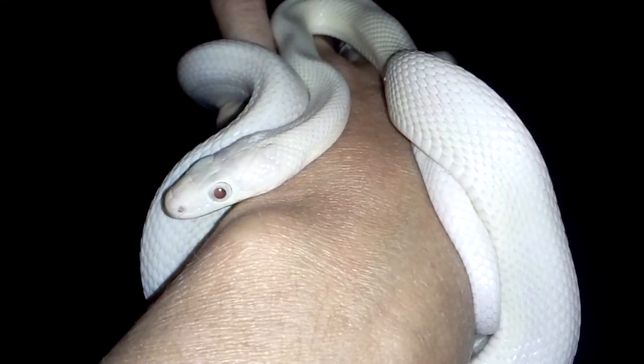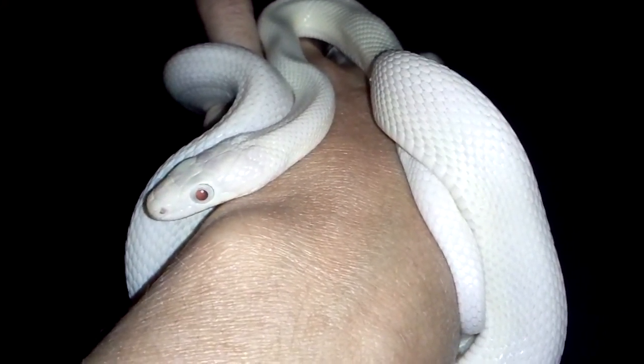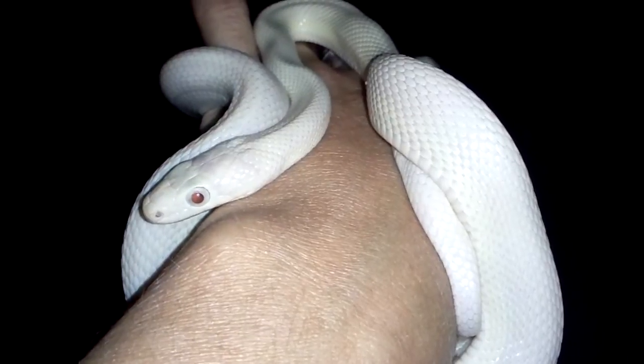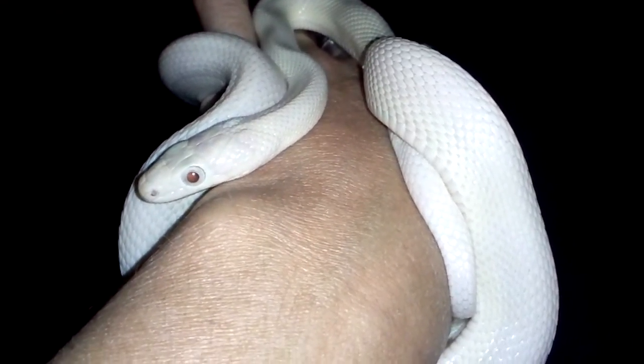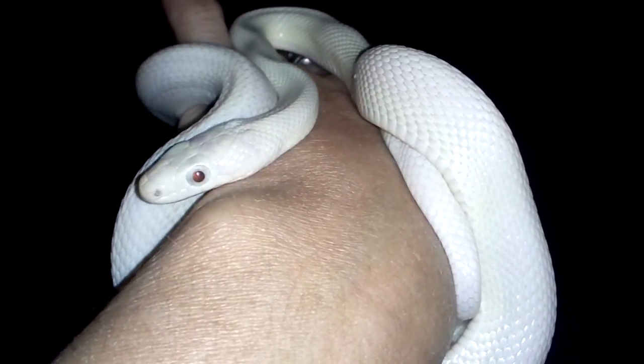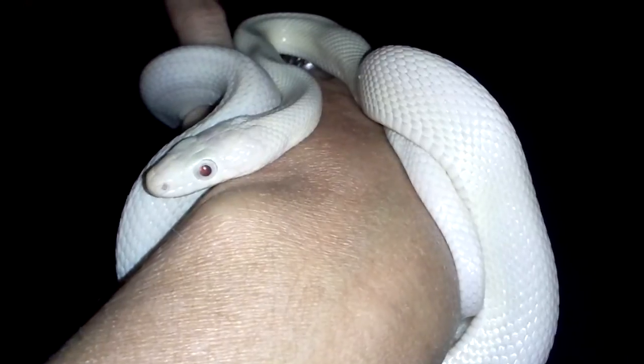So this snake — we've had her for a year, since the end of August. We bought her last year from the Hamburg show in August, and she was really, really tiny. A little tiny baby.